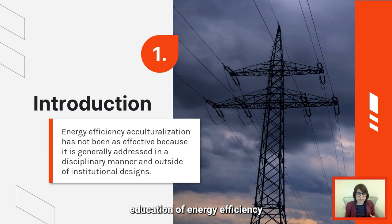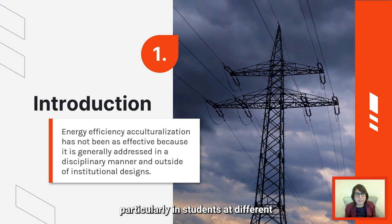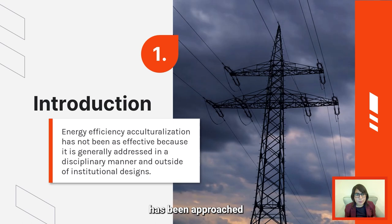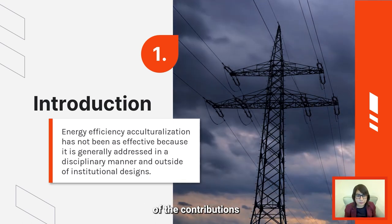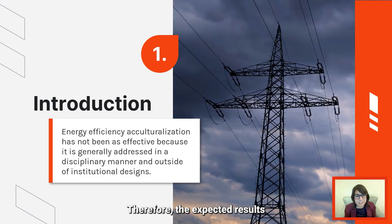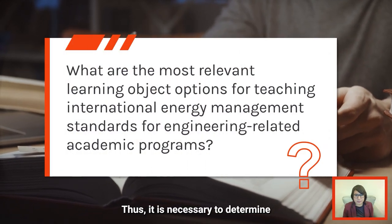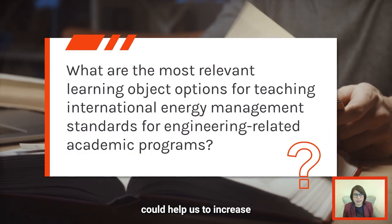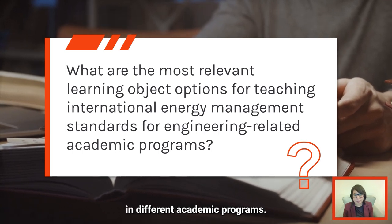However, education of energy efficiency in society in general, particularly in students at different educational levels, has been approached in a disciplinary manner, not in consideration of the contributions of different disciplines. Therefore, the expected results have not been achieved. Thus, it is necessary to determine which learning tools could help us increase the awareness of energy efficiency in different academic programs.